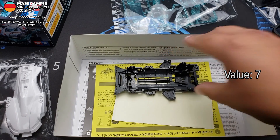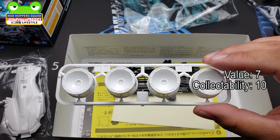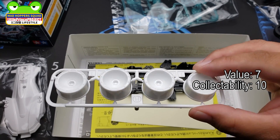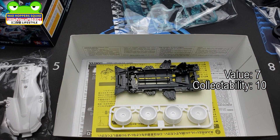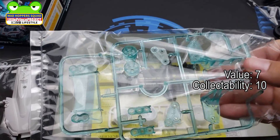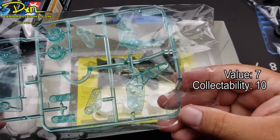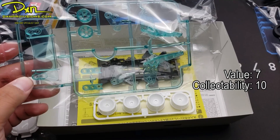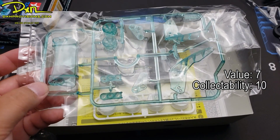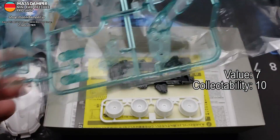For collectability, I'm going to give it a 10. A couple of firsts, basically — the new wheels. These are the first time they do these wheels, so that's always a good thing whenever there's a new first printing of a part, always good for collectability. And definitely these V parts — these V parts are new to this kit and also new to the mini four-wheel drive hobby. So that maxes it out at a 10.